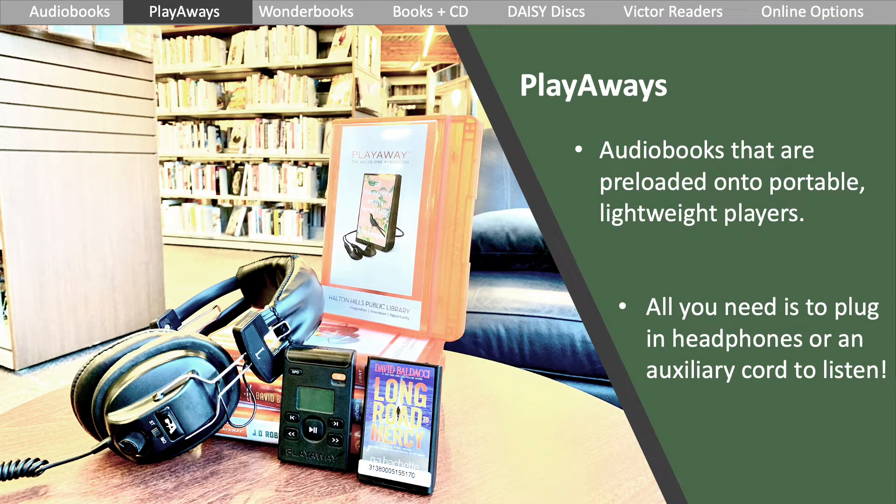Playaways are audiobooks preloaded onto portable players. The players are small and lightweight with large buttons. All you need is to plug in headphones or an auxiliary cord to listen. These are available at both branches and are located in both the adult and children's sections.